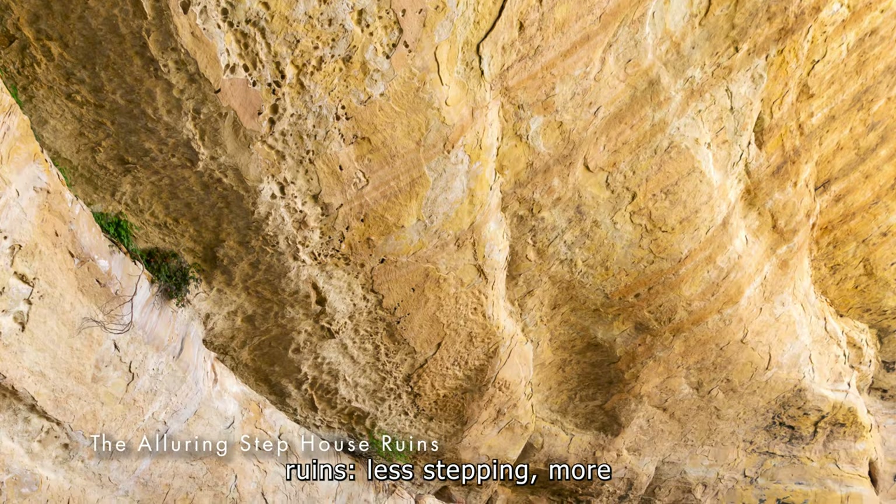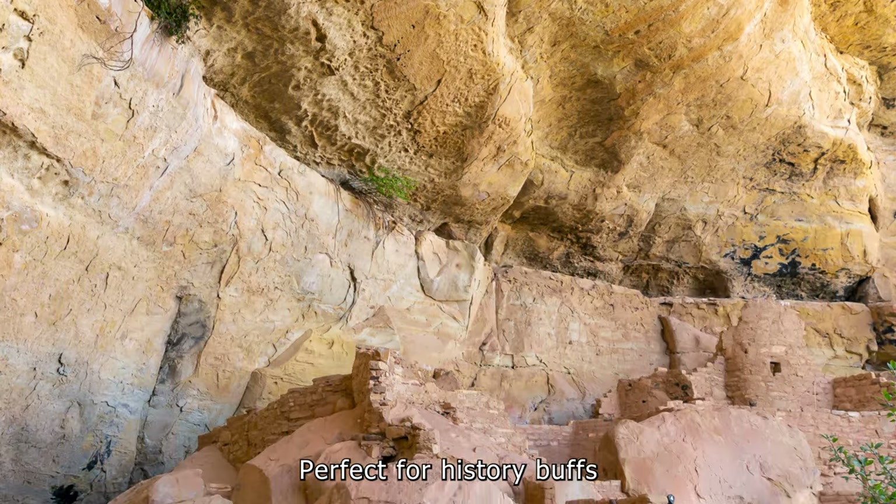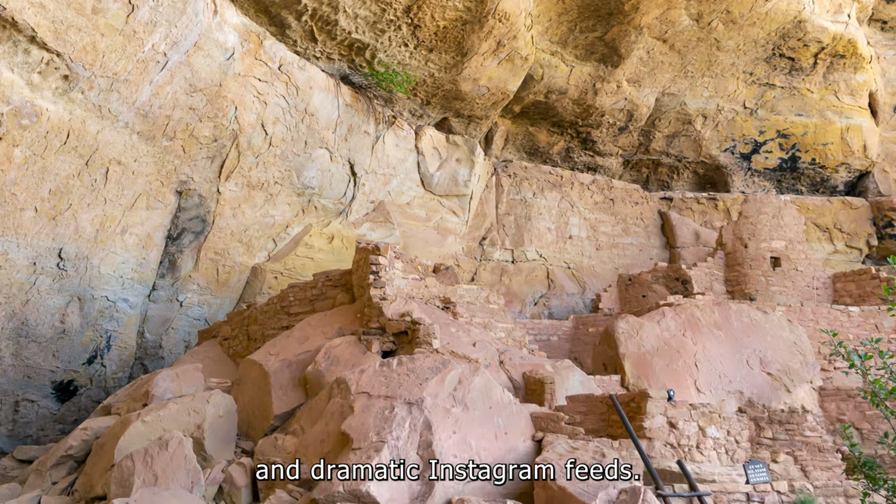Step House Ruins. Less stepping, more awe-inspiring decay. Perfect for history buffs and dramatic Instagram feeds.